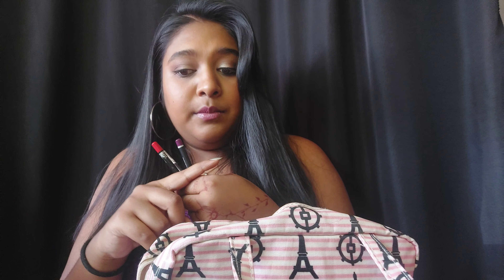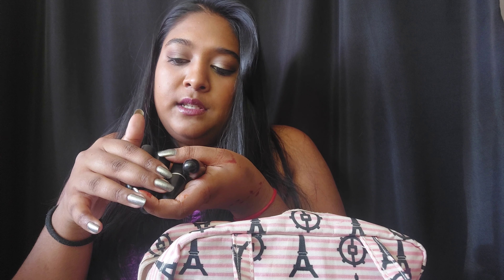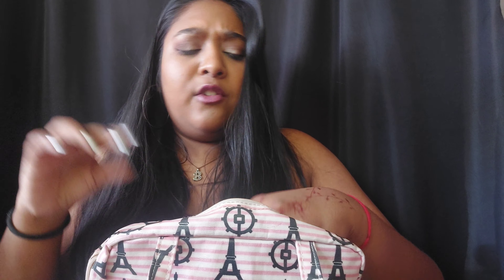For lips, I carry a brown pencil, a red pencil, and a purple pencil, and then I pretty much carry almost every MAC lipstick I own. I have Ruby Woo, Fired Up, Diva, Captive, and Rebel is in my handbag. I carry all my MAC lipsticks specifically because they are trustworthy — I know they're comfortable, they last long, and I trust them for long wear.